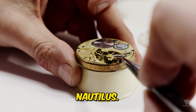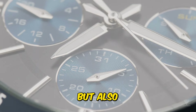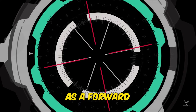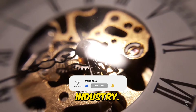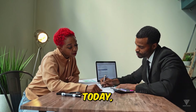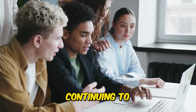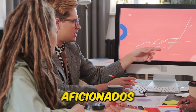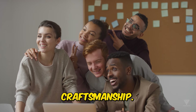With the introduction of the Nautilus, Patek Philippe not only expanded its product portfolio but also solidified its reputation as a forward-thinking and innovative leader in the luxury watch industry. Today, the Nautilus remains an icon of horological excellence, continuing to captivate collectors and aficionados with its timeless design and exceptional craftsmanship.